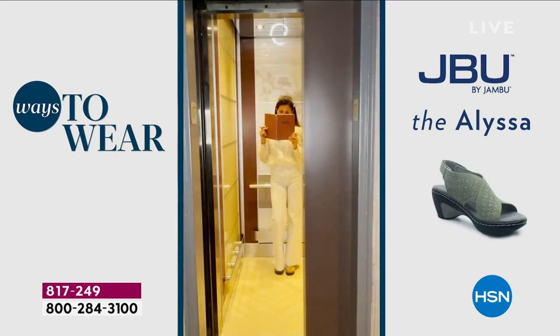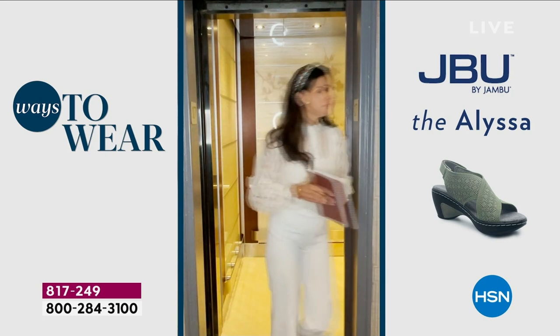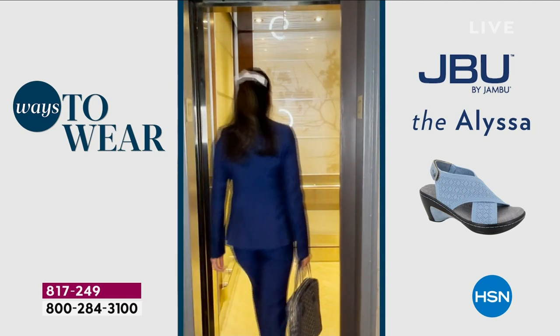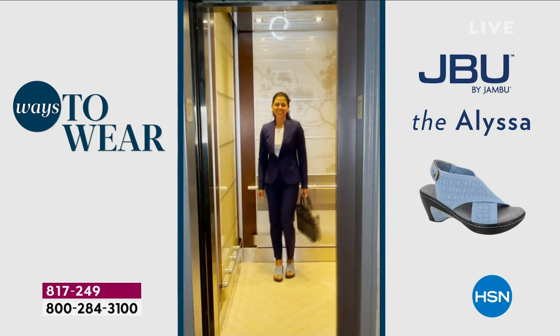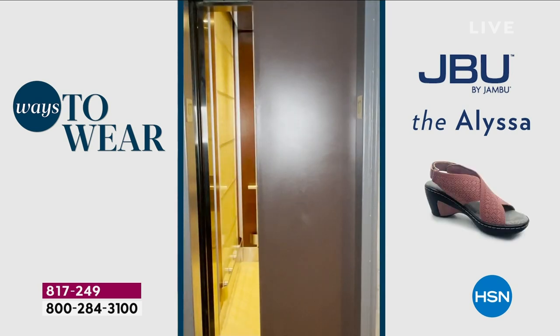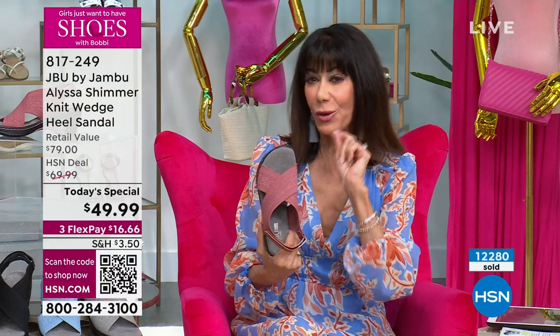For anyone out there who didn't shop earlier — what are you waiting for? When we talk about this incredible today's special, first and foremost, it has the same construction as North Star, one of our best-selling footbeds ever with Jambu. It has all of this beautiful design. I'm wearing it in the denim, and I put it on and went — no break-in period. My feet are happy, and you're getting something unique today.